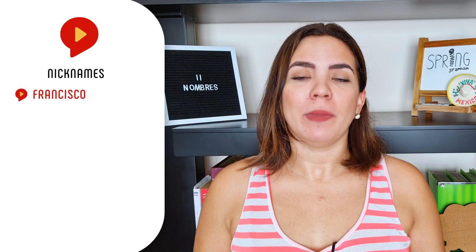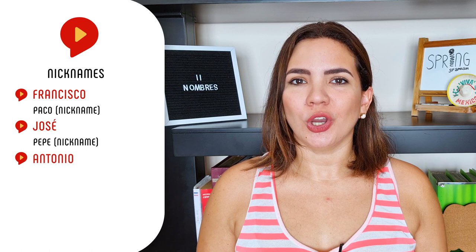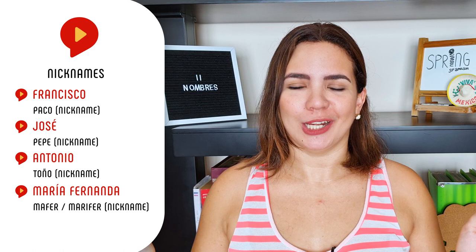Just like Chucho, we actually have set nicknames for different Hispanic names. For example, if you have a friend called Francisco, you may call him Paco. Or José — you could call him Pepe. What about Antonio? You may call him Toño. Then we have María Fernanda — they have a lot of short names for that one because it's really long. You can call her Mafer, but please do not call me that. I personally prefer to be called Marifer.